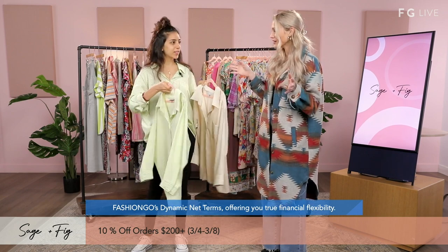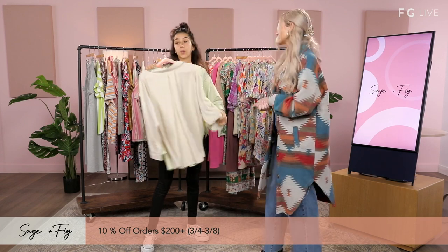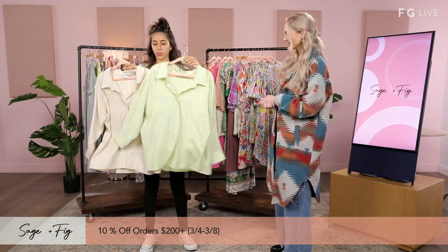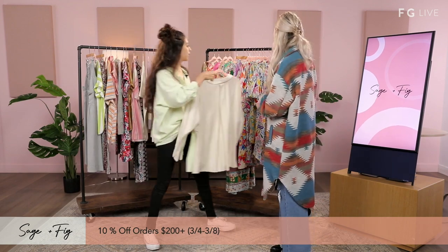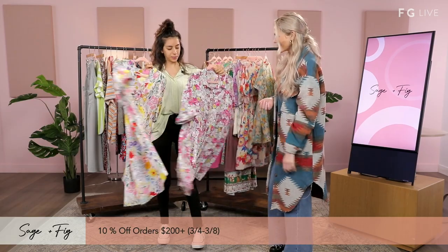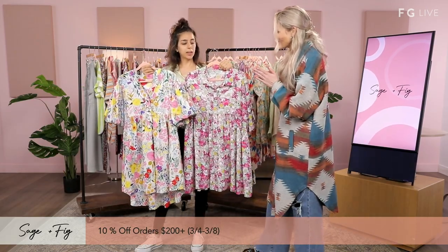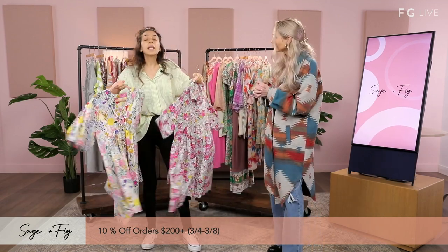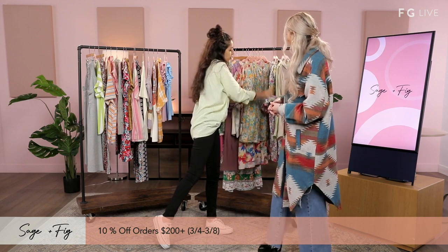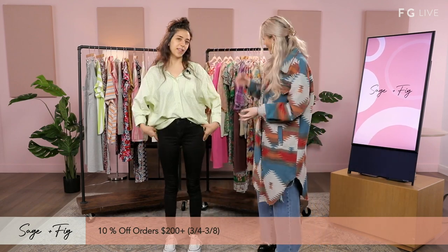Thank you so much. Before we go — what's your favorite of what we've seen today? I honestly think my favorite styles are these bright spring colors. I love it so much. I like to feel light, and that kind of depicts it before I leave the house. You can pair them with some cute sandals or the converse I'm wearing. Those are my favorite styles.